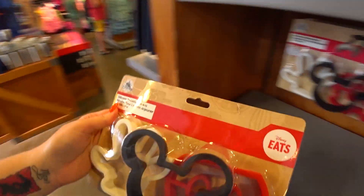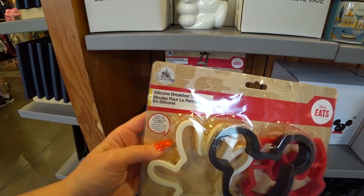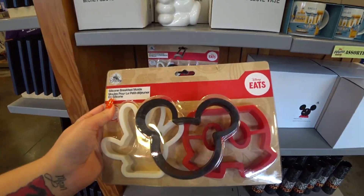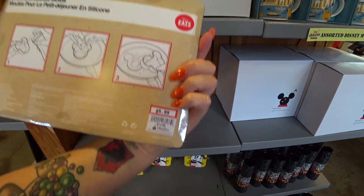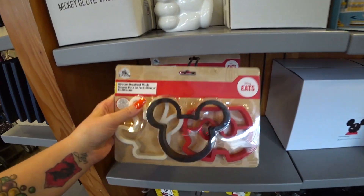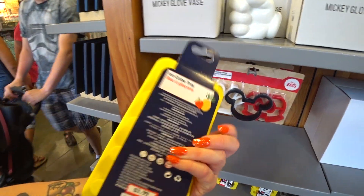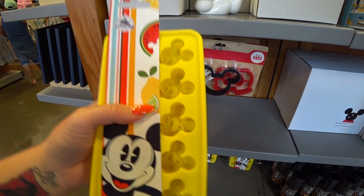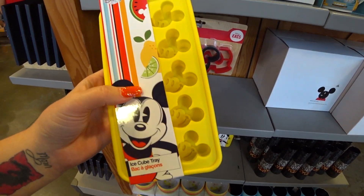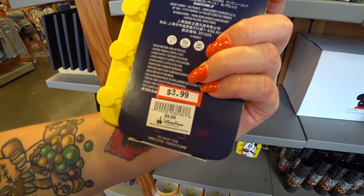Let's go — I already see something cool when I first walk in the door. Silicone breakfast molds! You can use them for making eggs and pancakes — how fun would this be on your countdown to Disney? $5.99 instead of $14.99. And also ice cube trays — little Mickey heads — $3.99, they were $9.99.